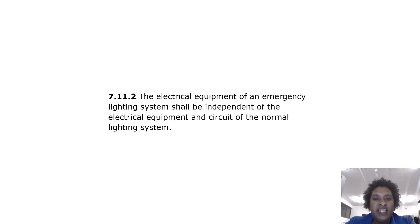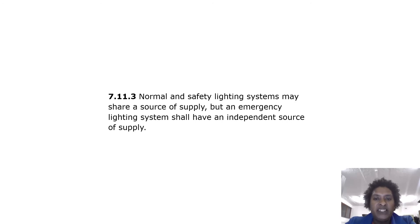The electrical equipment of an emergency lighting system shall be independent of the electrical equipment and circuits of the normal lighting system. Normal and safety lighting systems may share a source of supply, but an emergency lighting system shall have an independent source of supply.